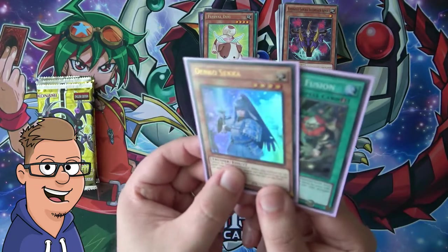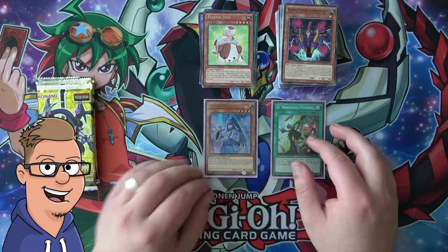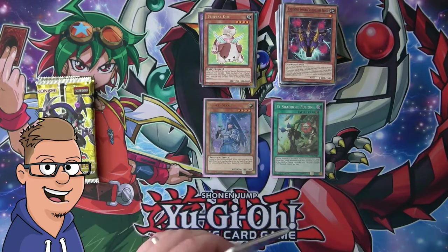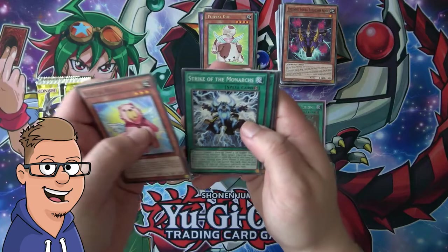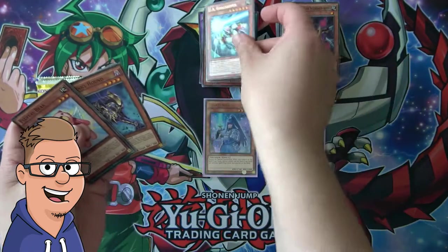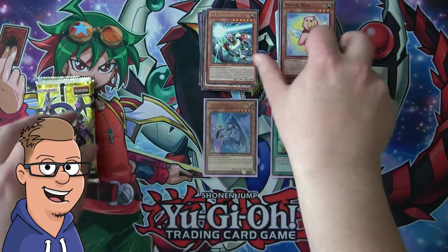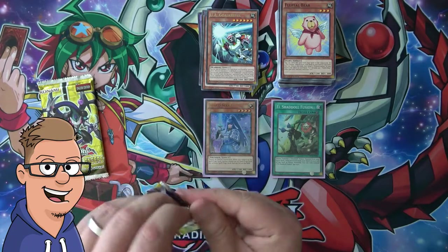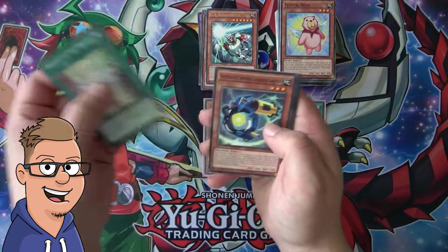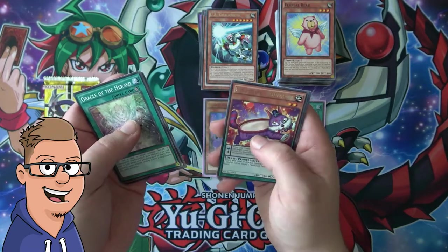Denko Seca — I actually never opened this in ultra rare before, just the secret rare back in Light Revenge, I think it was. So: Fluffle Bear, Strike of the Monarchs, Celestia, Super Heavy Samurai Soul Fire Suit, and the U.A. Goalkeeper — just a rare in this one. Shadoll Hound, Go Go Go Ram, Mimiclay, and Despot 002. Yeah, we're gonna savor these packs — this is an old set.